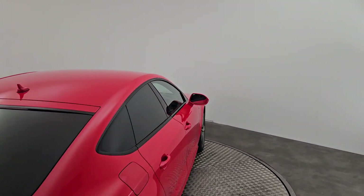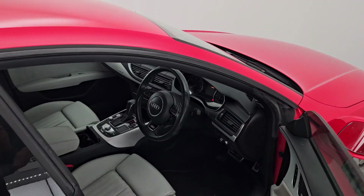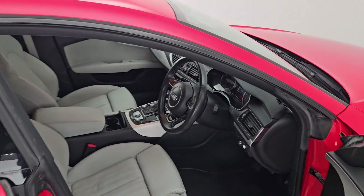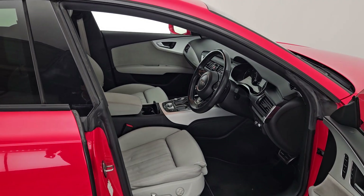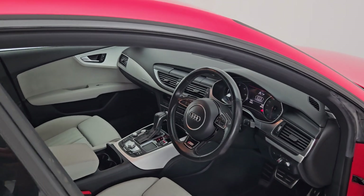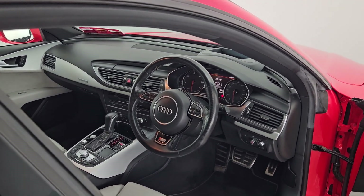Just going to pop inside there and do the quick interior video. As you can see this car has beautiful dove grey leather interior, electric seats, memory seats — they are also heated. This car does have a 3 spoke multifunctional steering wheel, also leather stitched.